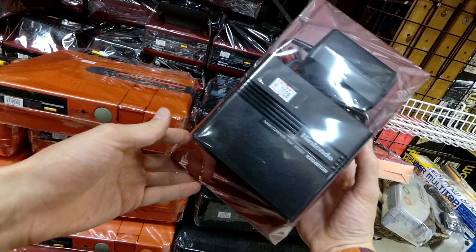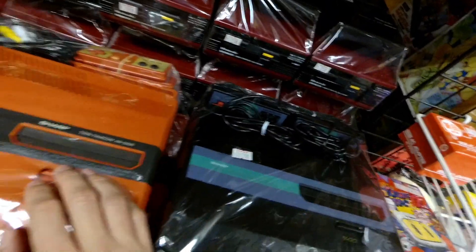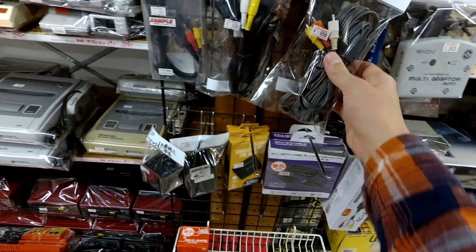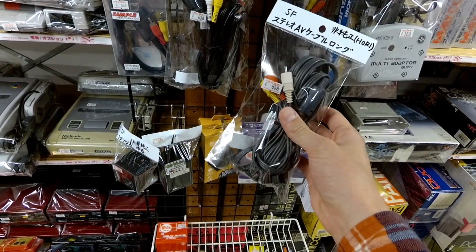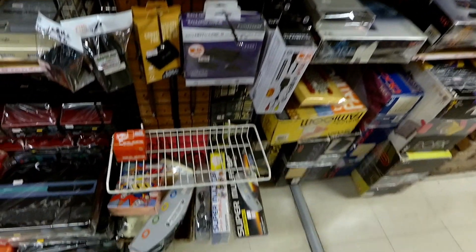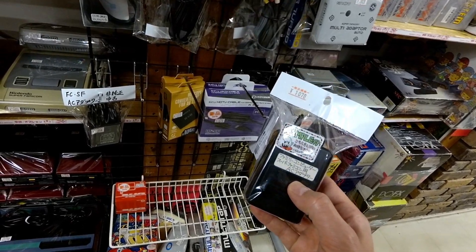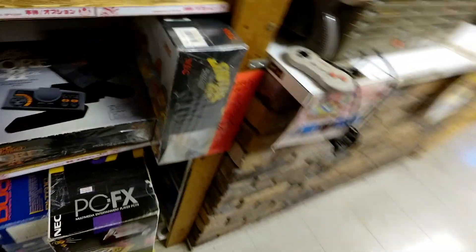There's the OG Famicom disk system for $70 — a bit high. The black one and the orange one both look really cool. And then there are the cables you're going to need to play your AV Famicom or Super Famicom on a modern-ish television — going for $8, which is about what you'd pay at a Hard Off. Those are samples; they have more behind the counter.